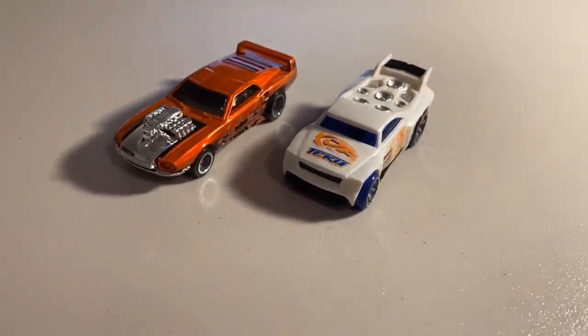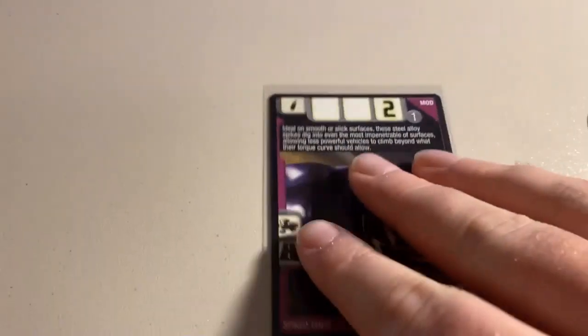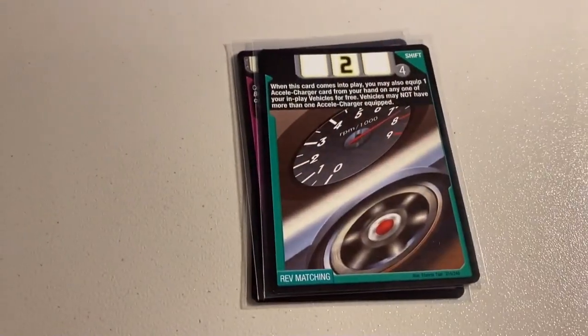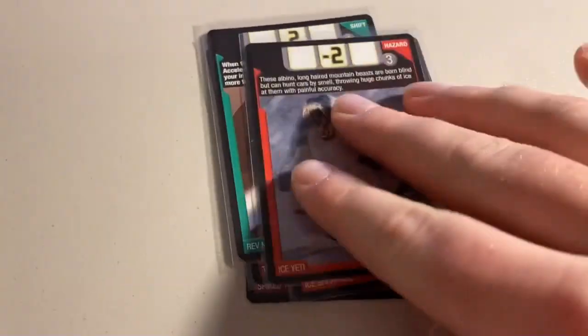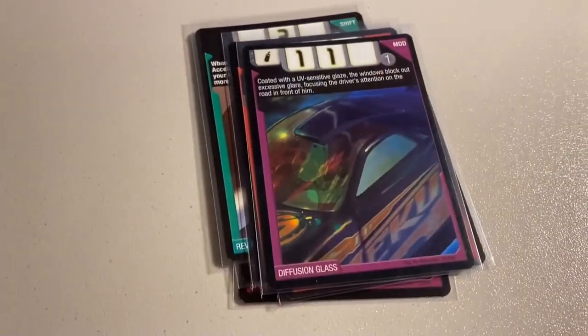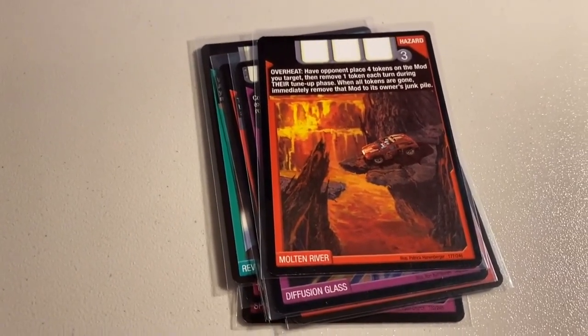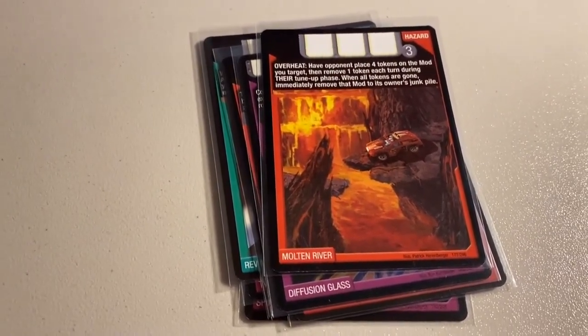Then we sold a lot of seven more near mint to mint cards: Spike Tires, Tweak Box, Rev Matching, Ice Shrapnel, Ice Yeti, Diffusion Glass, and Molten River. Total on this order was $19 even to a return buyer.